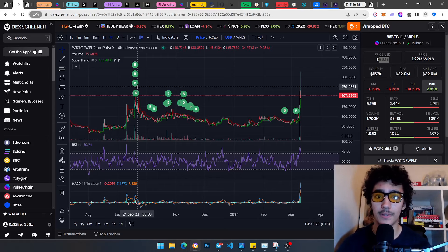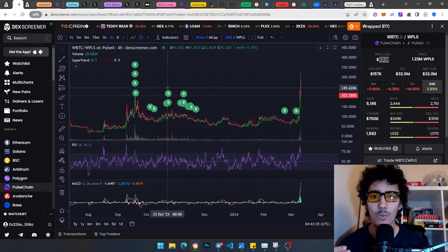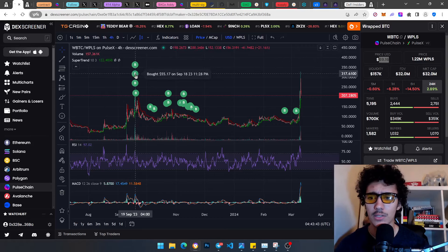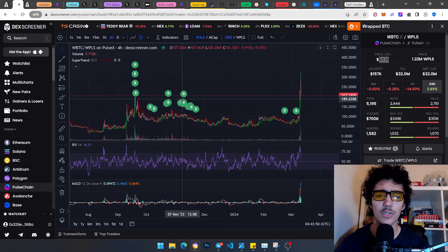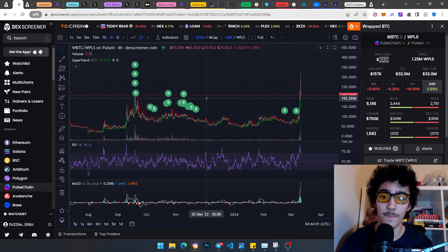Back then, ladies and gentlemen — look at this, it's in September, very close to my birthday — I was not making money anywhere. This was pure money I was taking from a bank account. I was not a whale at all. I bought slowly, slowly, slowly until I was able to accumulate over 20, then over 30, and now finally over 40 pwBTC.